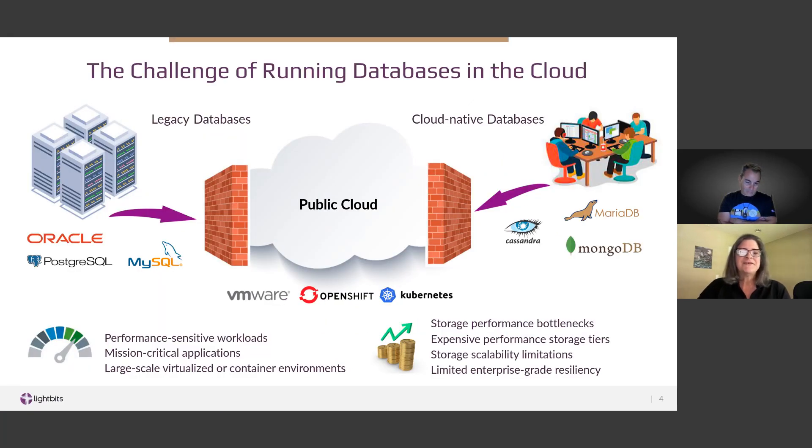A little background. As organizations build more and more cloud-native applications and migrate legacy ones to the cloud, they often run into barriers — sometimes performance, sometimes cost, sometimes resiliency, and sometimes all three. This is especially true for performance-sensitive workloads like databases and mission-critical applications, or in large-scale virtualized or container environments. High costs are often driven by having to purchase expensive storage tiers to prevent storage bottlenecks as your application scales. And native cloud storage doesn't always provide the data services customers are looking for — replication, snapshots, clones, et cetera.